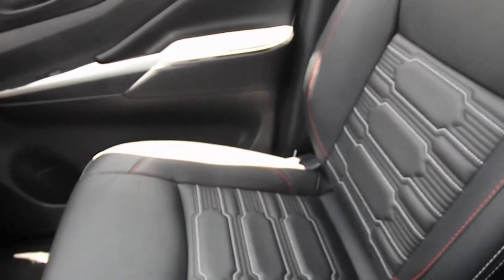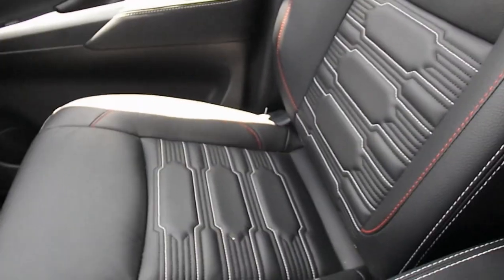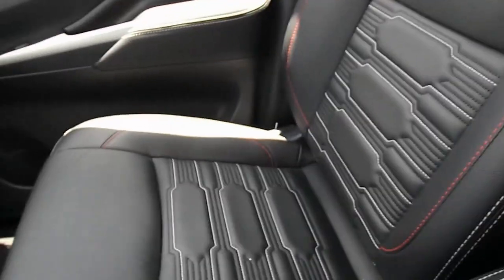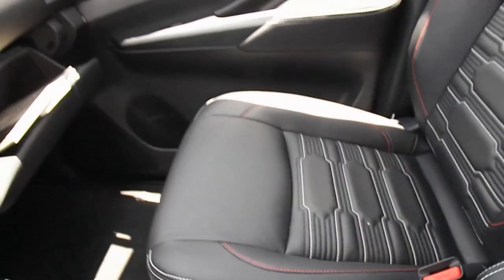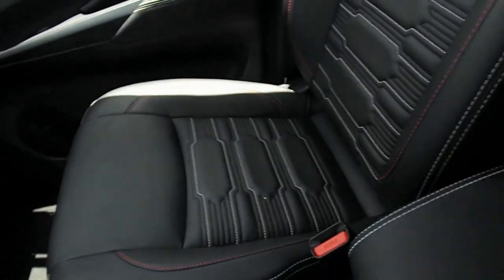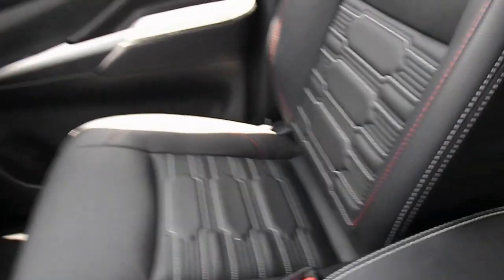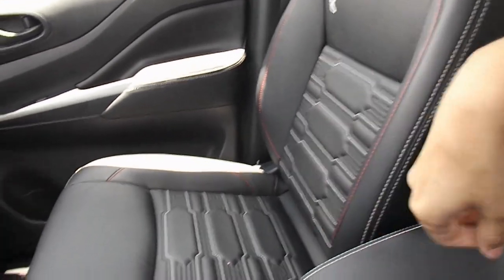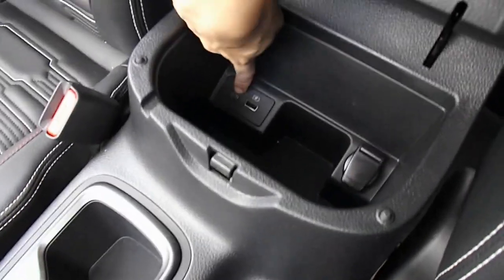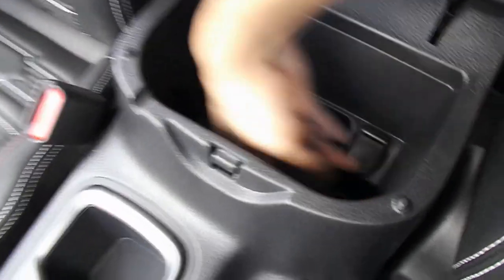What the zero gravity seats do is help lessen the feel of bumps when you're driving — they make it more comfortable. I drove this here in the parking lot, and my first drive on it is really, really comfortable. It's probably one of my favorite ever seats in a pickup truck.